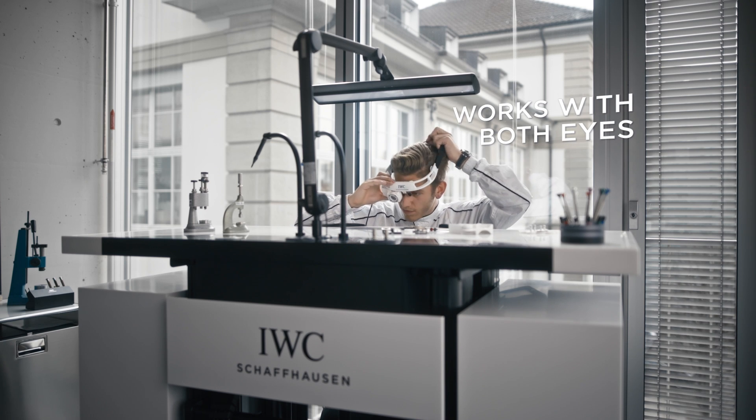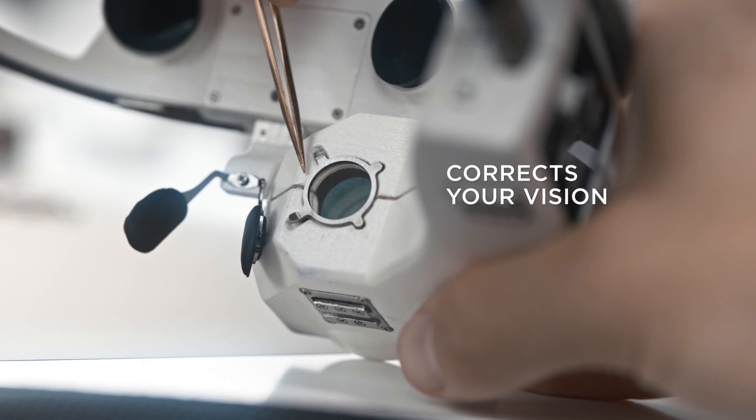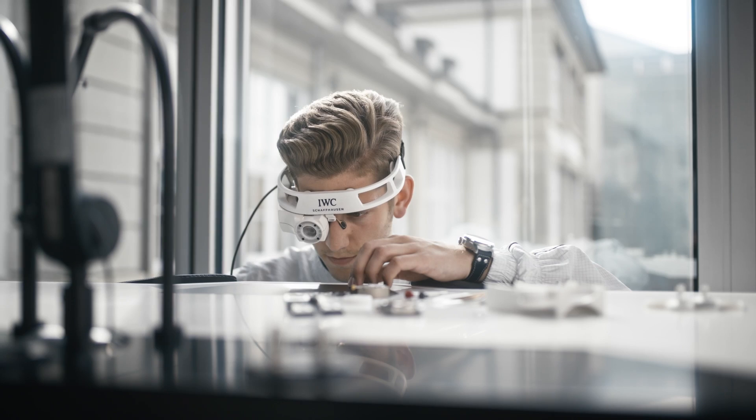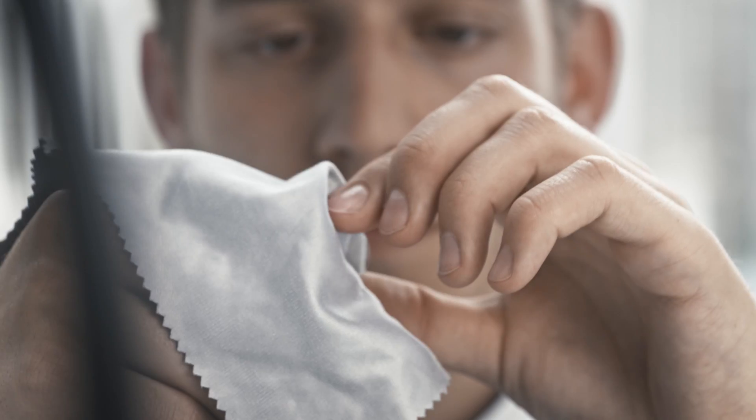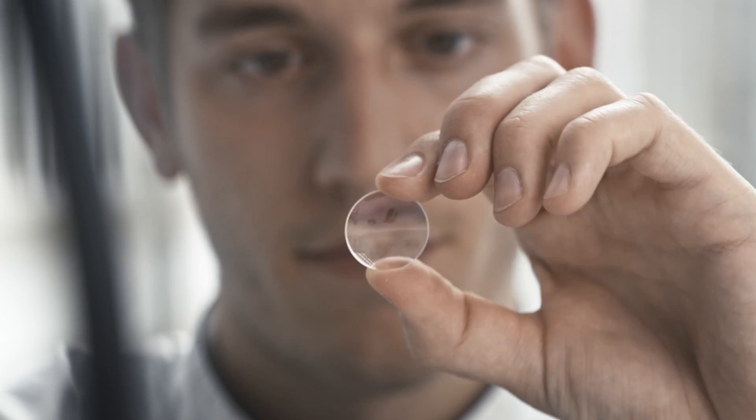If you wear glasses, you can fit the new Cyberloop with the appropriate corrective lenses. With its integrated dimmable LED light and easy exchange of magnifying lenses, the Cyberloop 2.0 offers virtually limitless applications.